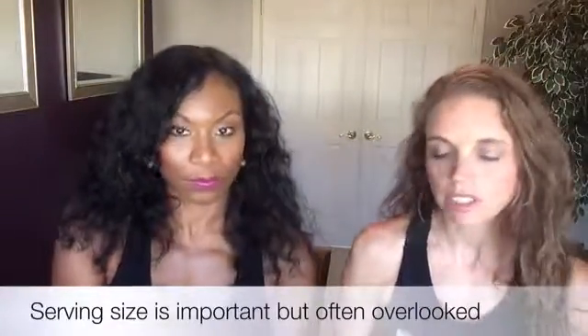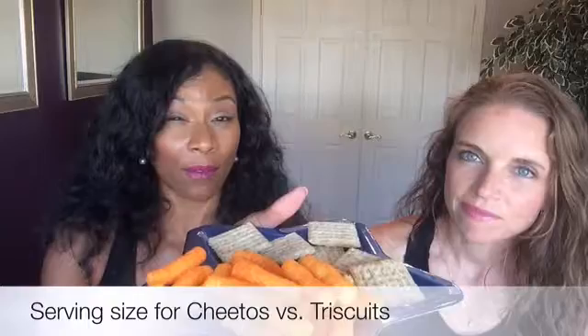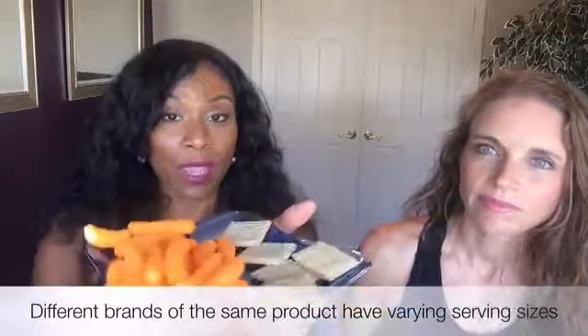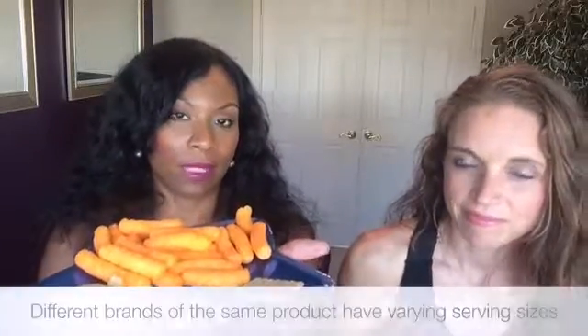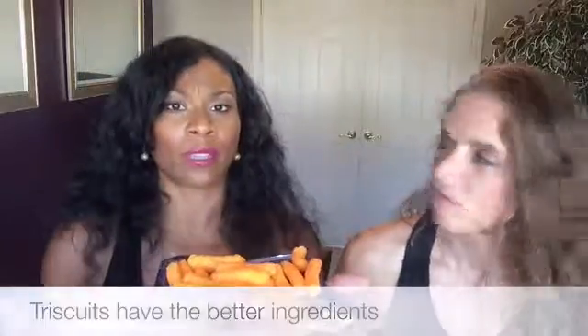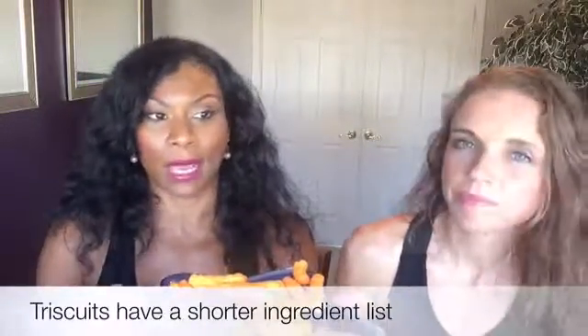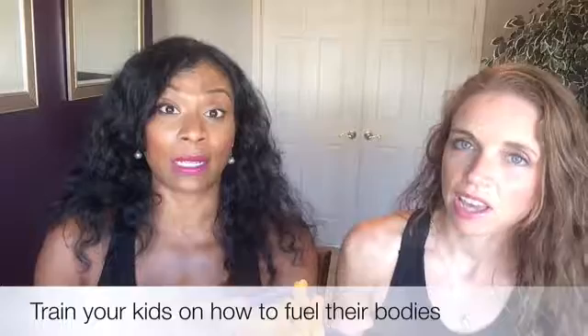We also have our tray here because serving size is also important. The serving size for Cheetos is a cup and a half, about 16 to 18 Cheetos. Then you have your Triscuits, which are full of better ingredients, and the serving size is six of them. Most people, when they eat Cheetos, they don't count them — they just eat them. With better ingredients, if you have to go with a processed food, especially when trying to train our kids, we want to train them how to eat to fuel their bodies. It does begin at home.